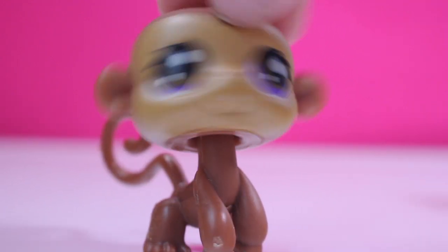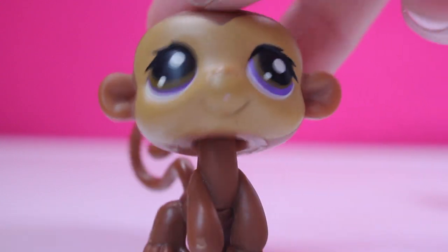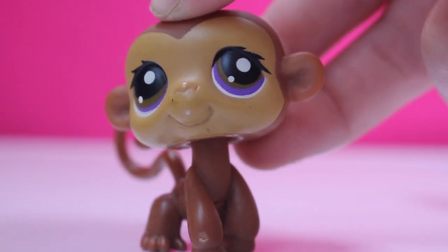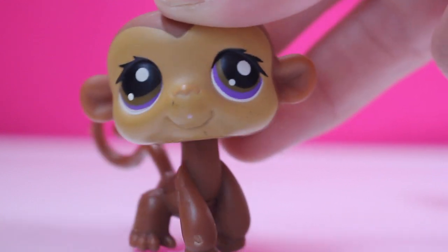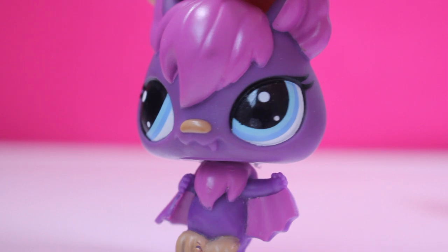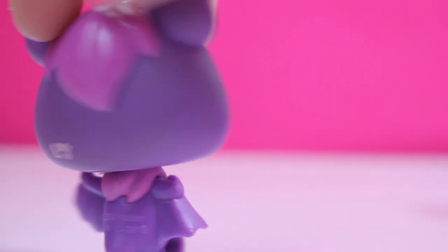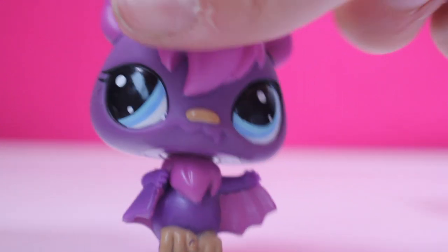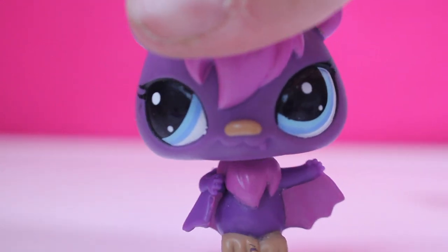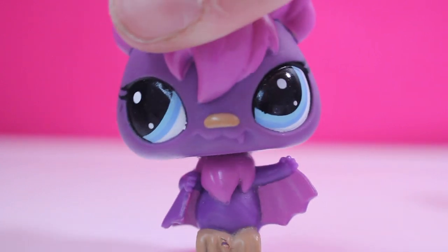Next is this monkey. I kind of find the eyes creepy with the eyelashes and the colors — it just looks like a spooky pet. This is my third monkey; I really like monkeys because they're just cool. Next is this bat. It was on my wish list because I really wanted to collect bats. I've only got one type and this one was really cheap — only four dollars — so I had to get it.